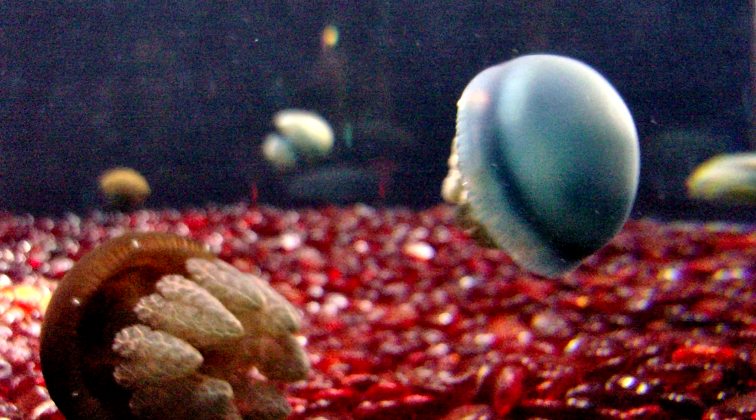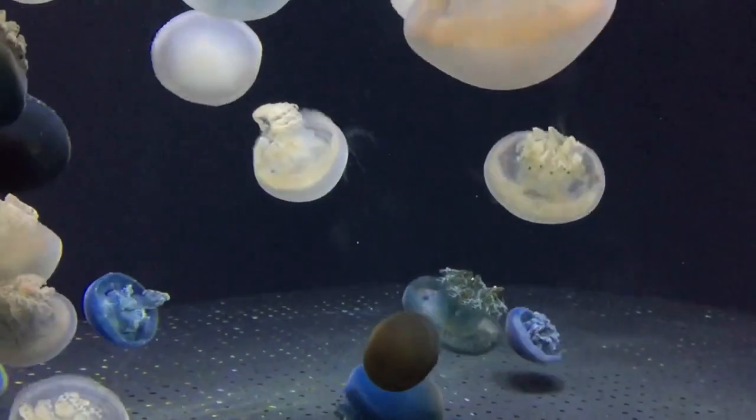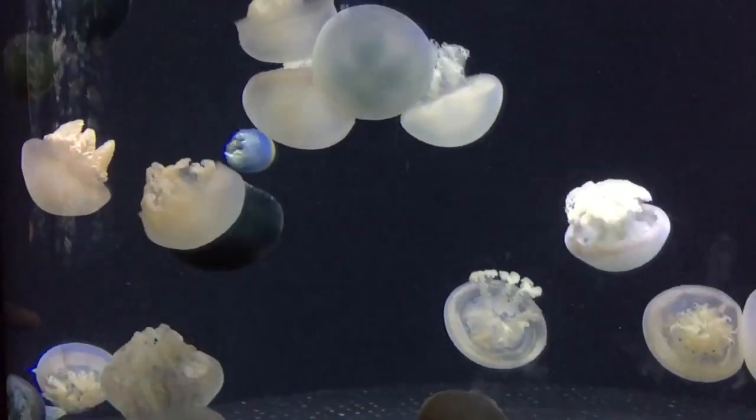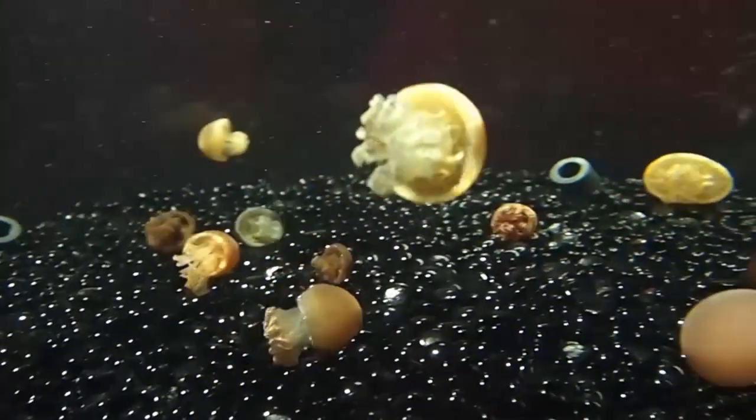Blubber jellyfish get the name blue when they live in harmony with algae, which gives them their color, but they can also be beige, brown, white, and even deep purple or red.